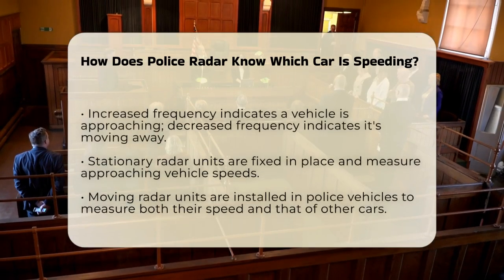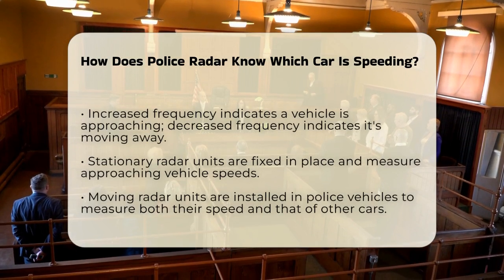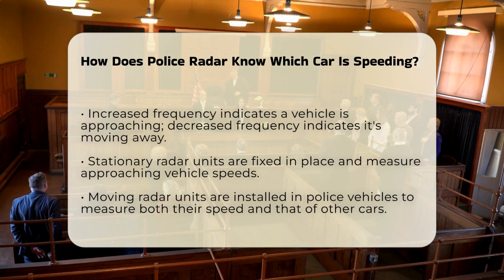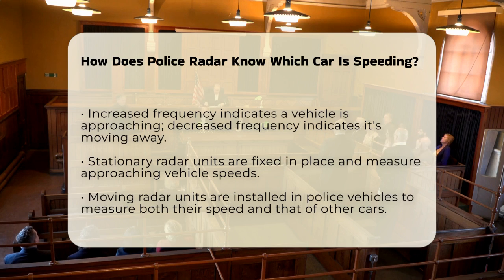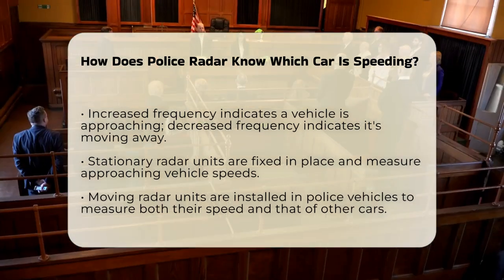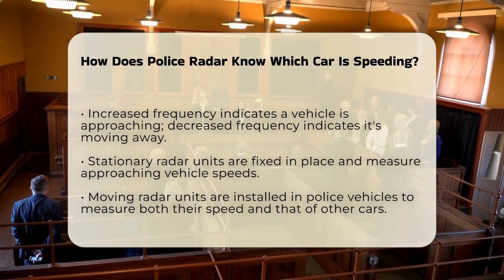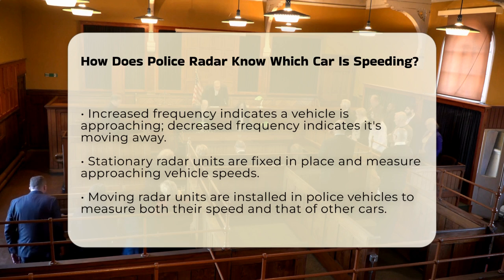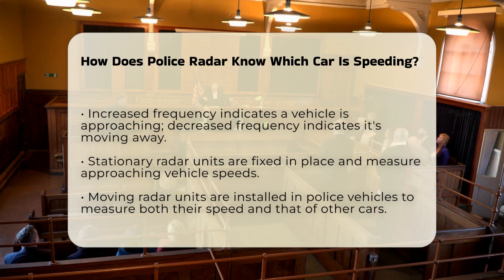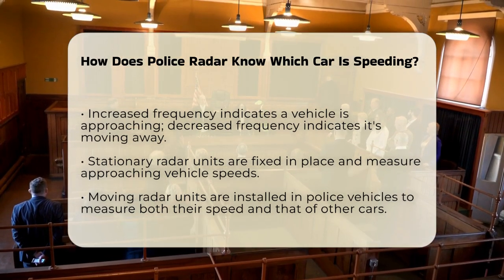Now, let's talk about how police radar distinguishes between different cars. There are several types of police radar, but they all work on similar principles. Stationary radar units are mounted in fixed locations, like on a tripod or a parked police car. These units continuously emit radar signals and measure the speed of approaching vehicles by analyzing the frequency shift of the reflected signals. Moving radar uses the relative speed between the police vehicle and the target vehicle, allowing officers to detect speeding violations even while they are driving.